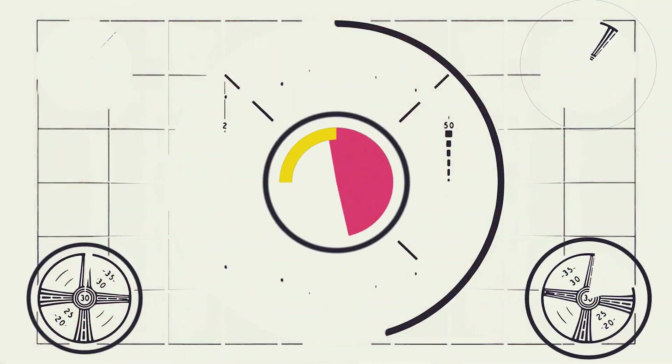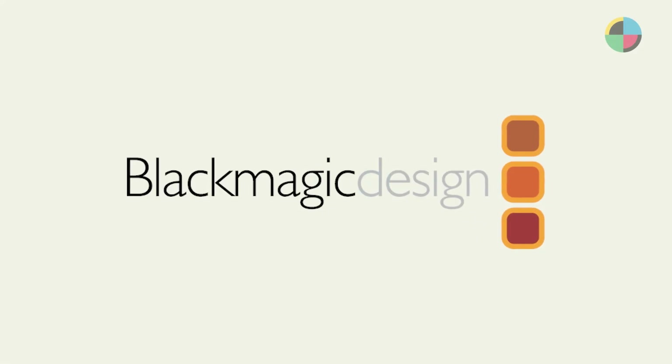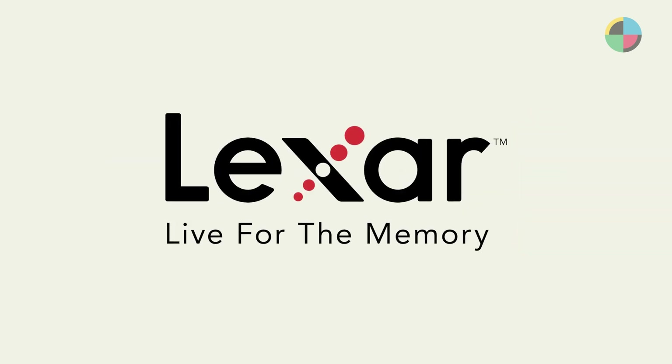Welcome to Canon. NoFilm School's NAB 2023 coverage is brought to you by Blackmagic Design, creating revolutionary solutions for film, post-production, and television. And Lexar, live for the memory.